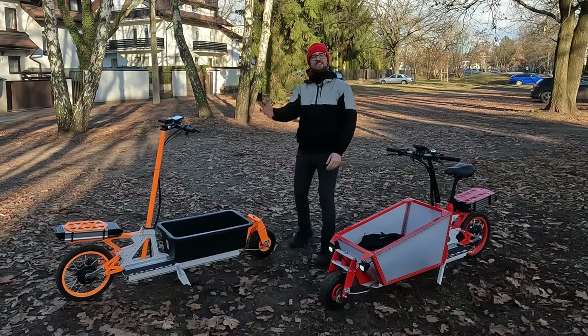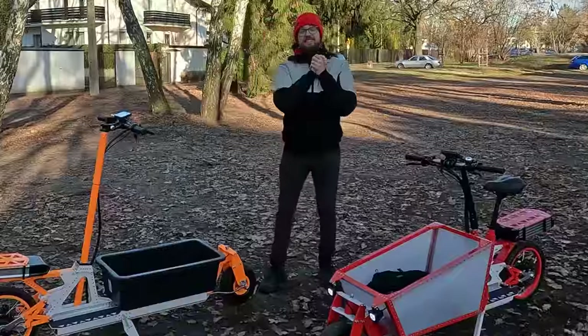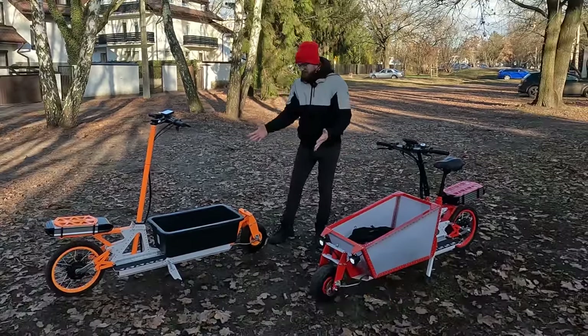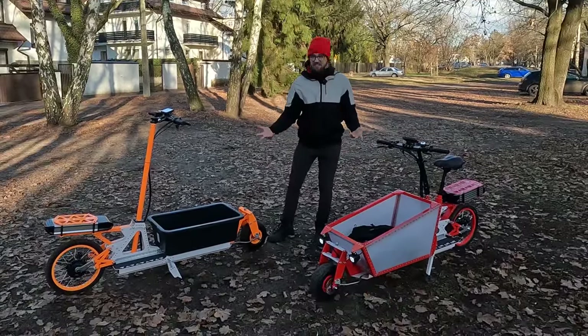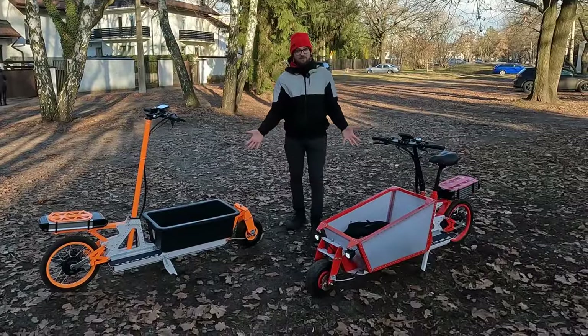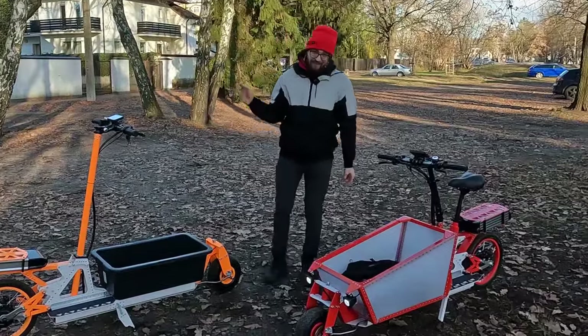Hi and welcome to Wrong Way. Today I'm extremely excited to show you the world's first cargo scooters that you can actually buy. Let me tell you more about it.